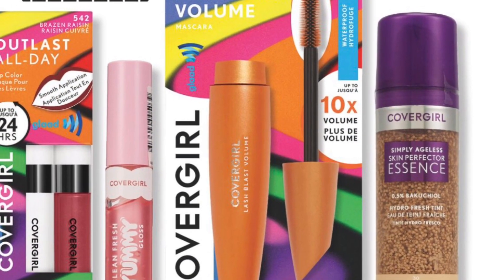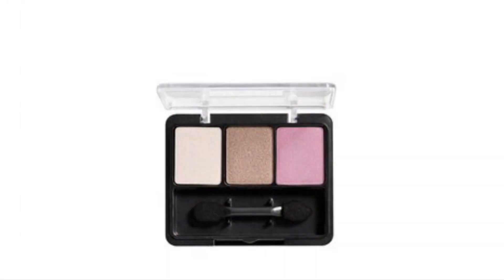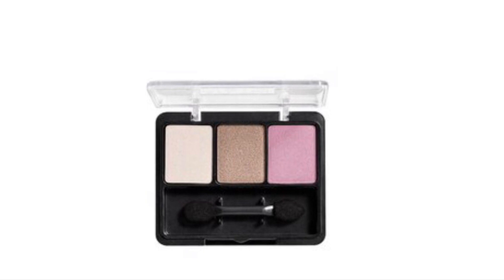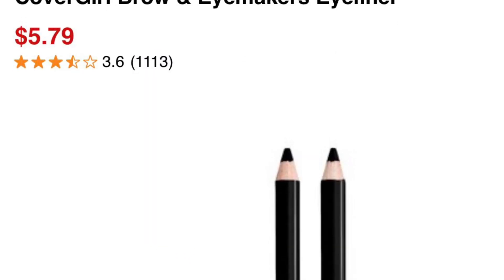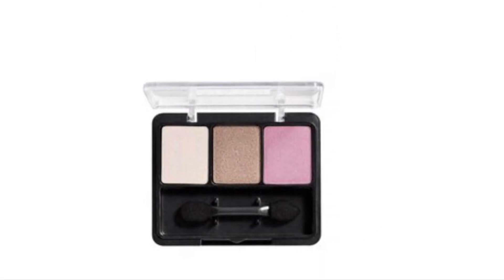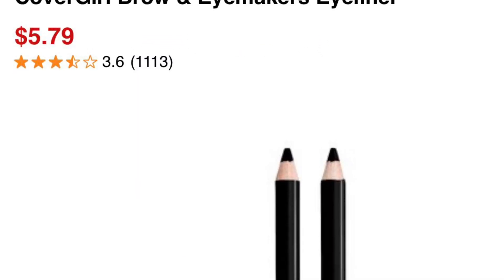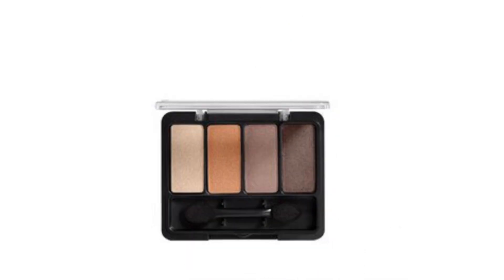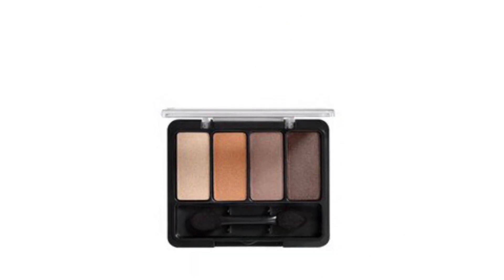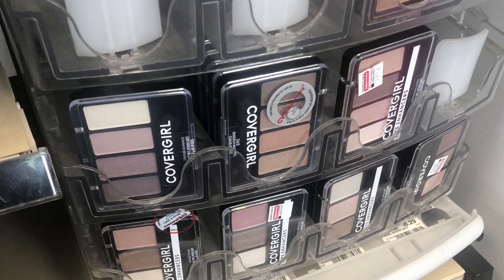CoverGirl is Buy 3 Get $10 back. There's a $5 coupon, a $3 coupon, and a $3 coupon in the app. If you pick up the cheaper ones — two pencils for $5.79 each and a blush for $5.99 — all three come to $17.57. With $11 worth of coupons you pay $6.57 and get $10 back.